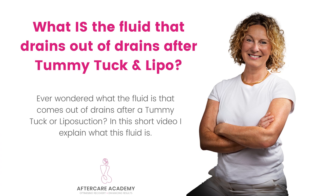I thought I would do a quick video because one of the Facebook group members asked a really, really good question and I want to answer it because I think it's really beneficial. Her question was: what is the fluid that comes out of drains after abdominoplasty? Also, what is the fluid that comes out after liposuction? These are two different types of fluid.